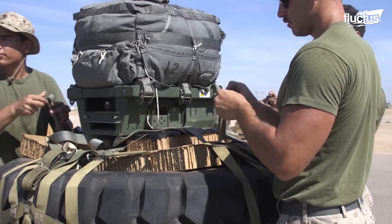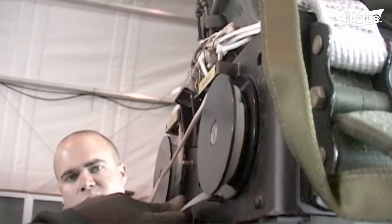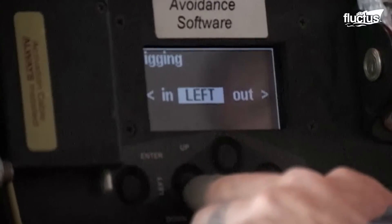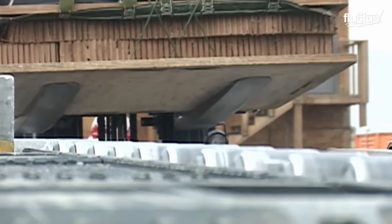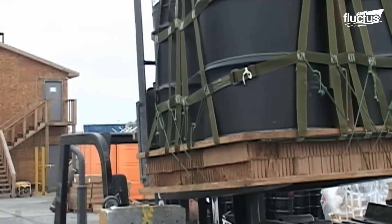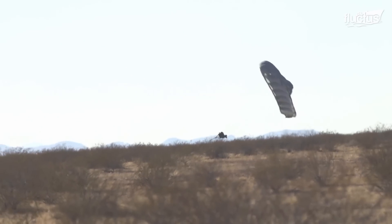Once the system is set up, the aircrew can receive communication from ground forces that the original drop zones, DZs, have been overrun, and they can change the DZ on the system. J-PADS ensures that the payload is not accidentally dropped into enemy hands, especially sensitive equipment. The J-PADS system allows the U.S. Air Force or U.S. Marine Corps to deliver critical cargo at a standoff range to protect the aircraft. Using its INS and GPS, the J-PADS system ensures that the intended supplies drop onto the exact DZ required by U.S. ground forces.